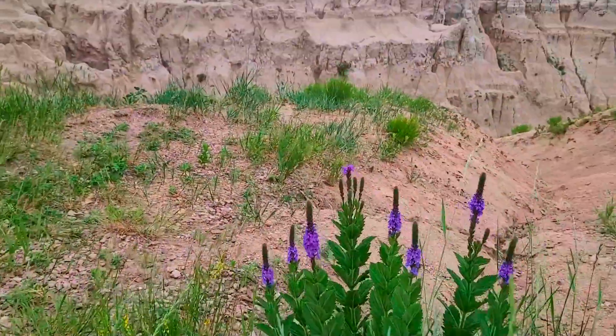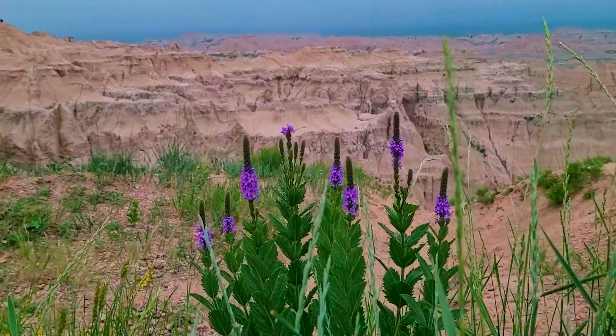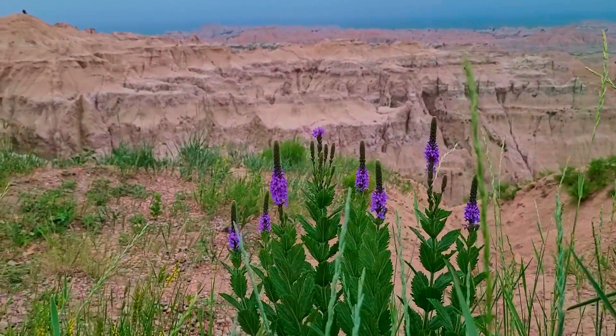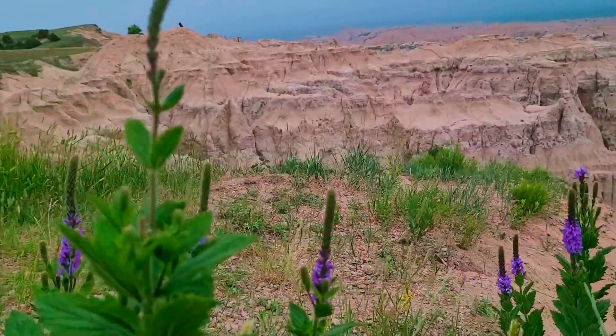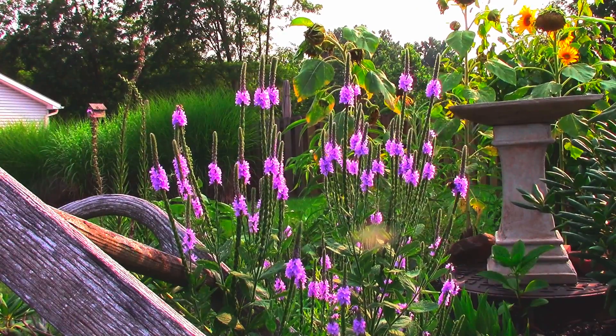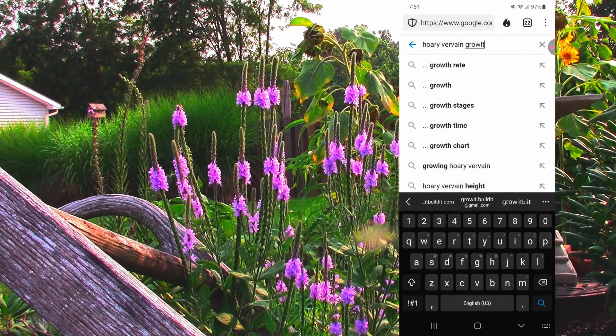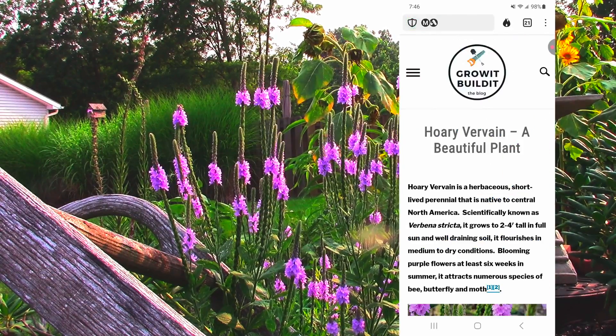And in case you haven't noticed, I filmed this little section in the Badlands National Park in South Dakota a few years ago, and this is basically a desert, and yet here it is, looking great. Okay, time to go into growing conditions and identifications, but I first want to point out that all the info I'm providing, and more, is at an article at my website. Just google Hoary Vervain, grow it, build it, and you'll find it in no time.